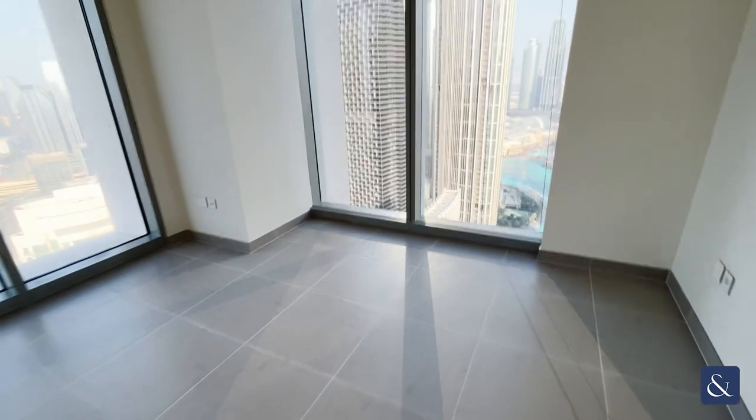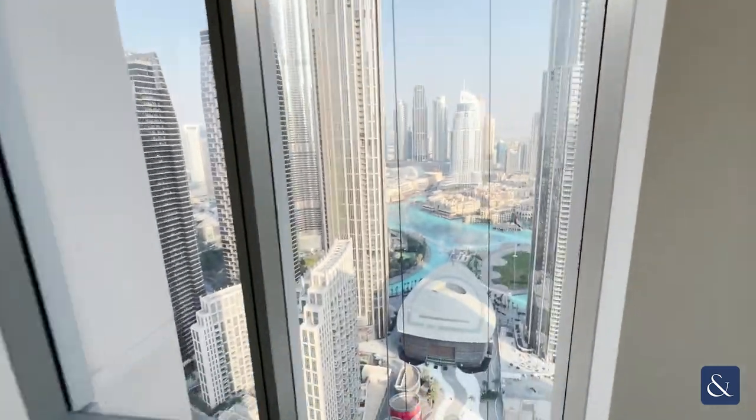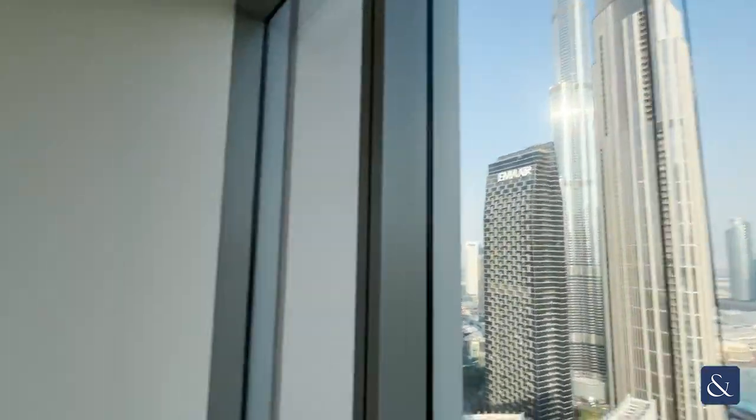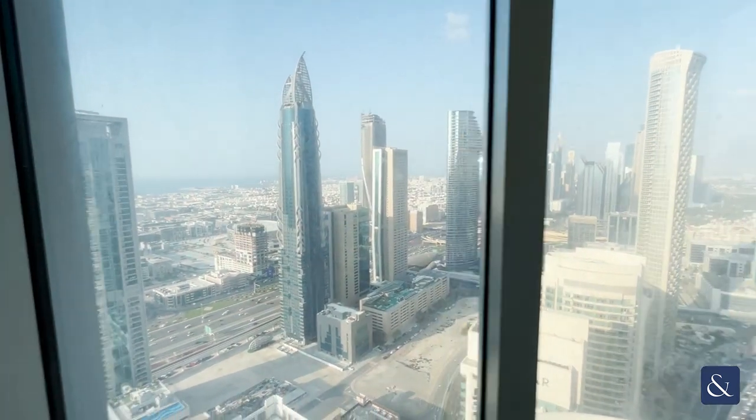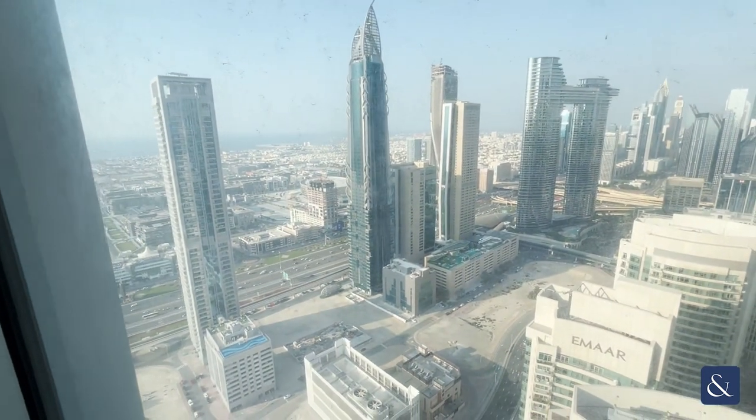Moving into the master bedroom, which is a huge size — we've got the full fountain views, full Burj Khalifa views, as well as views of Address Sky Views and Sheikh Zayed Road as well.